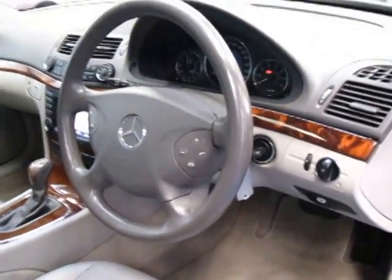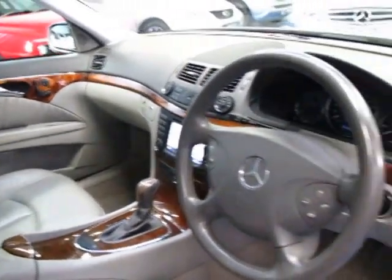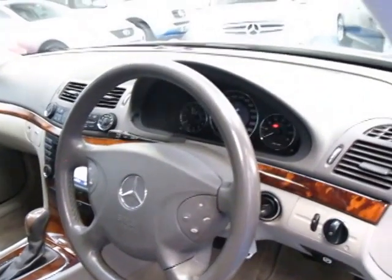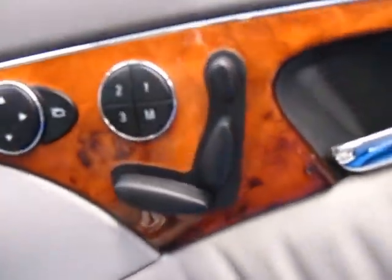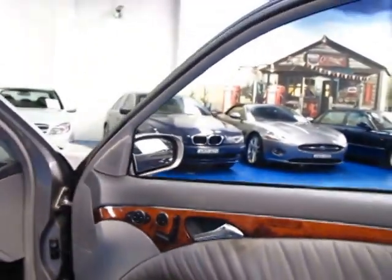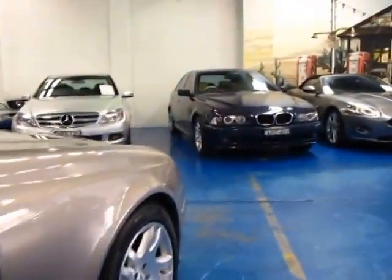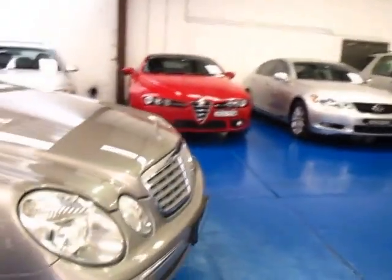It's got automatic headlights and automatic windscreen wipers. You can get a Mercedes Bluetooth system which just plugs straight in, which is great. The next service isn't due for about 8,800 Ks, which is good. It's got a full Mercedes-Benz service history except for, I think, maybe just the last service.